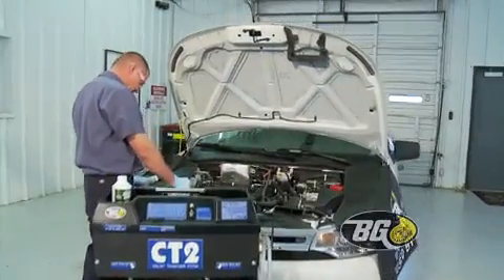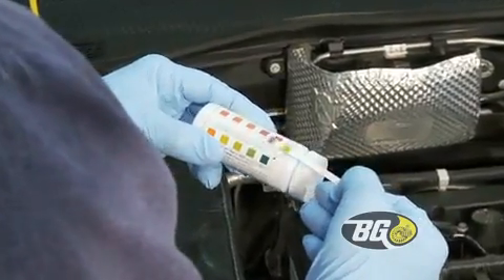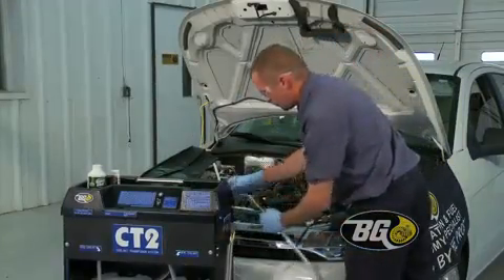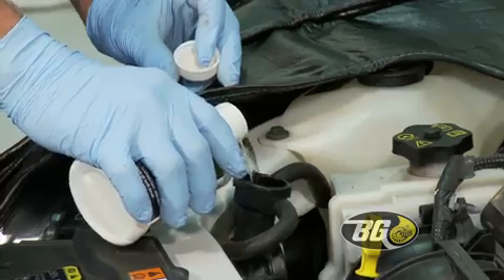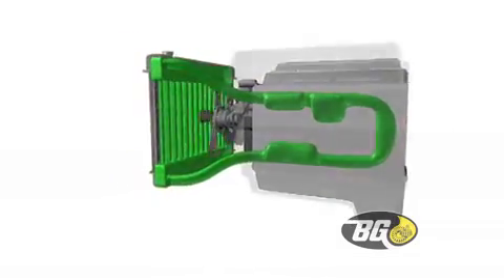A simple pH test can identify when coolant has stopped protecting vital engine parts and corrosion may begin. The BG cooling system service cleans and then replenishes the entire system with premium coolant and supplemental conditioners, preserving and protecting the entire system from rust and corrosion.